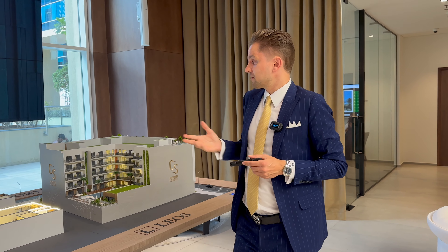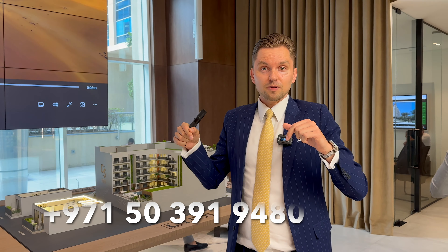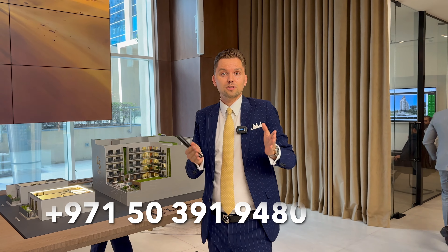Also from an investment point of view, I think it will have good value. If you'd like more information, you can contact me — my contact details are below. I can share additional information, the brochure, and floor plans, and we can arrange a meeting in the developer's office, which is in Base Square, Business Bay.